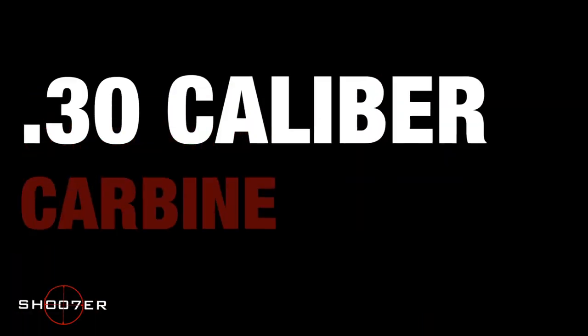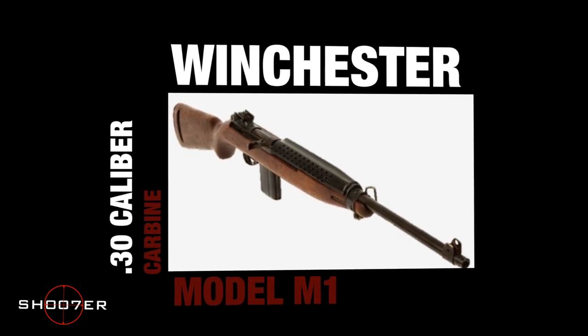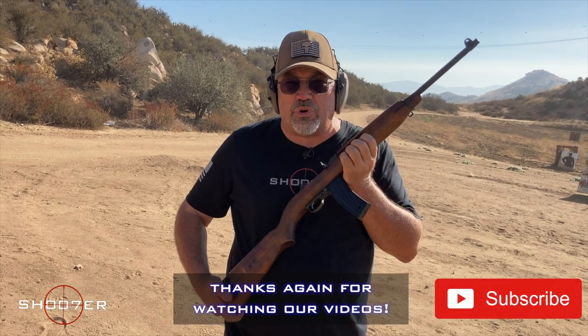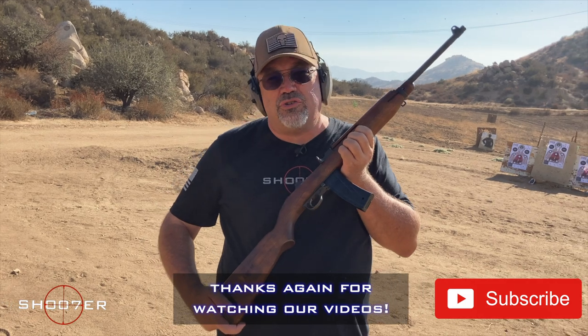So today we're going to spend a little bit of time talking about the M1 carbine. Back in 1936, soon after the M1 Garand was released, they started getting reports that support troops were complaining because it was pretty heavy and pretty cumbersome when trying to do their other jobs.